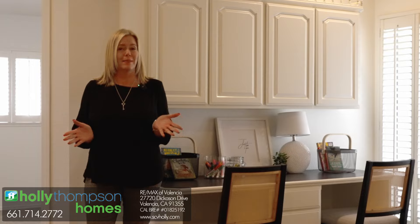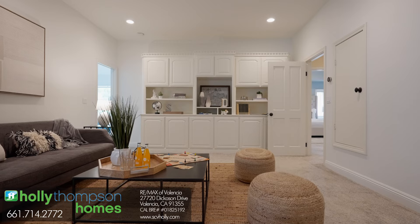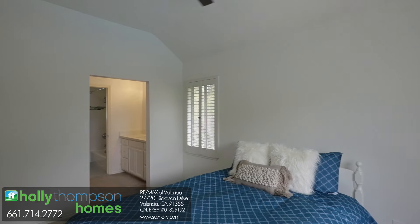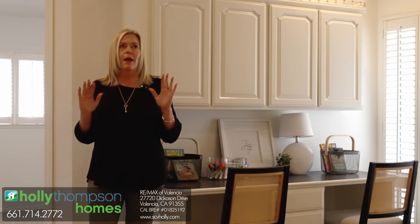One of my favorite things about this floor plan is the bonus room. The bonus room connects to three separate bedrooms, and each of these bedrooms has its own bathroom. It is amazing.